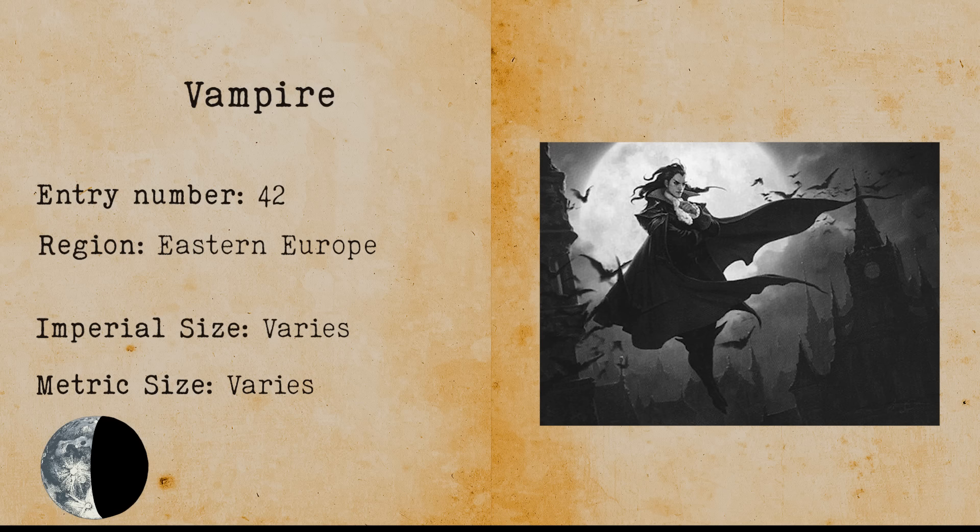Vampire. Obviously, everyone is familiar with this creature. Vampires are in fact so popular that most old cultures have some form of vampire in them.